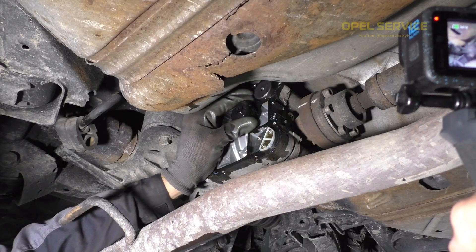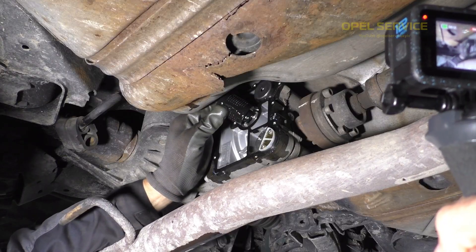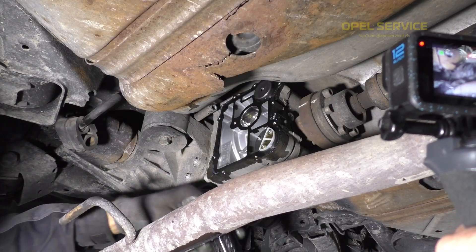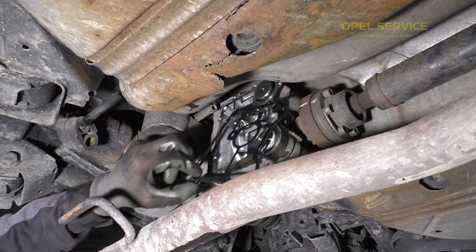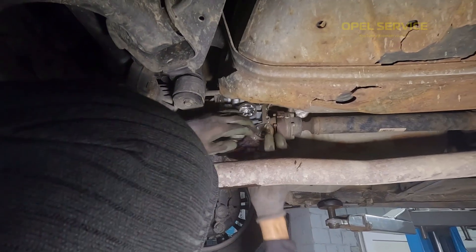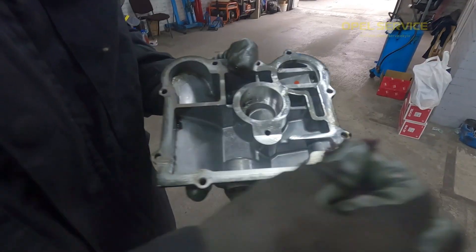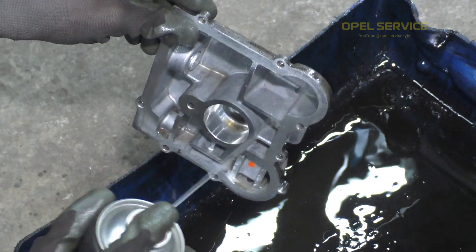Now we will remove the filter and take out the gasket. We then thoroughly and carefully clean everything, removing all shavings and debris.